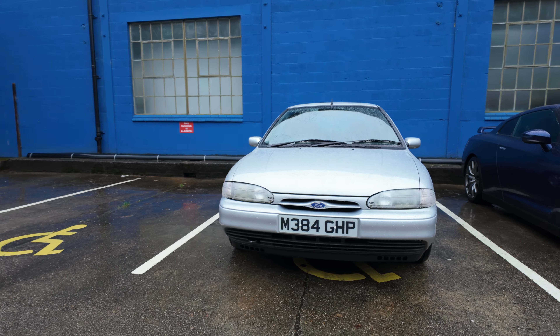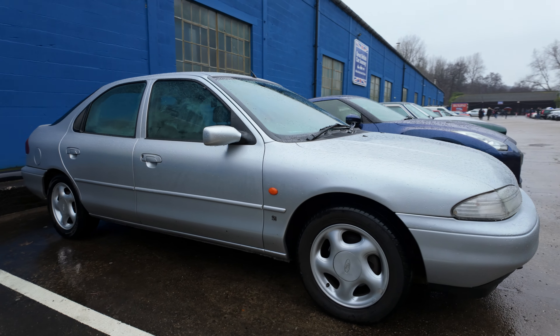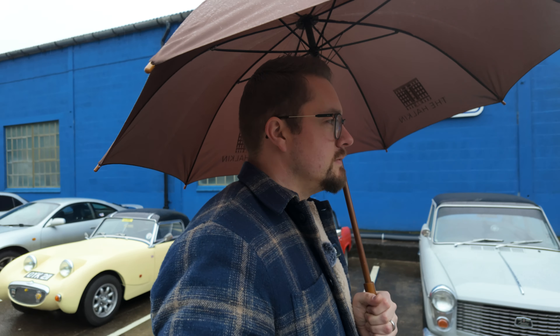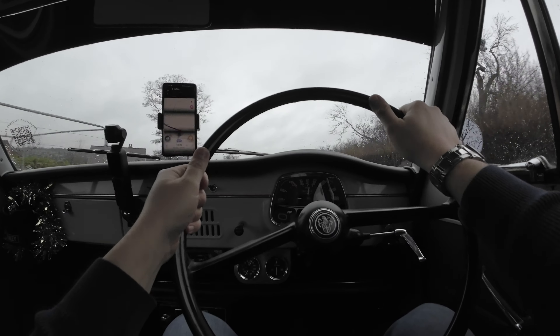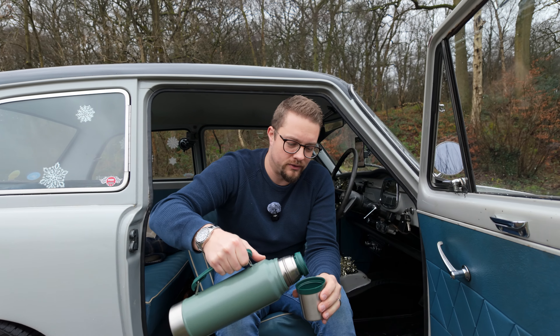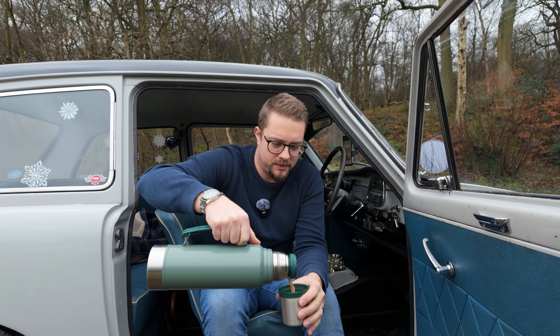Oh look at this Mondeo — it's like rep car heaven from when I was younger. I think that's probably going to be that, I've done most of the cars now. Thought I'd just have a little stop and a cup of tea.